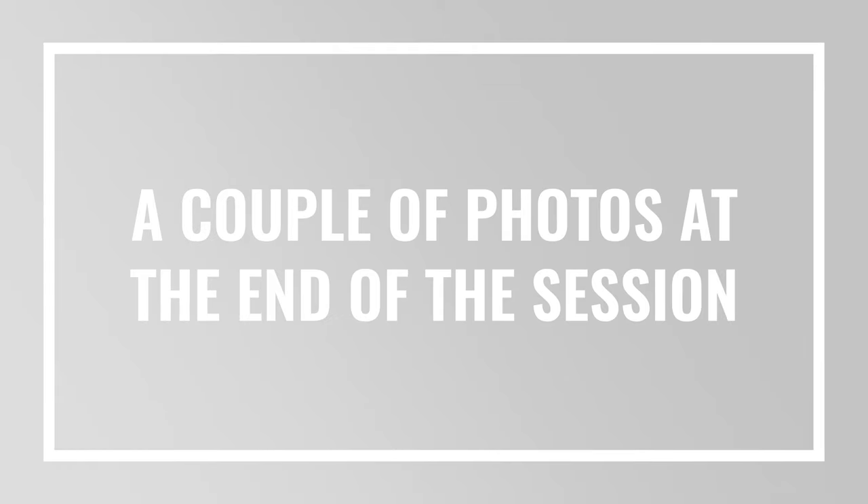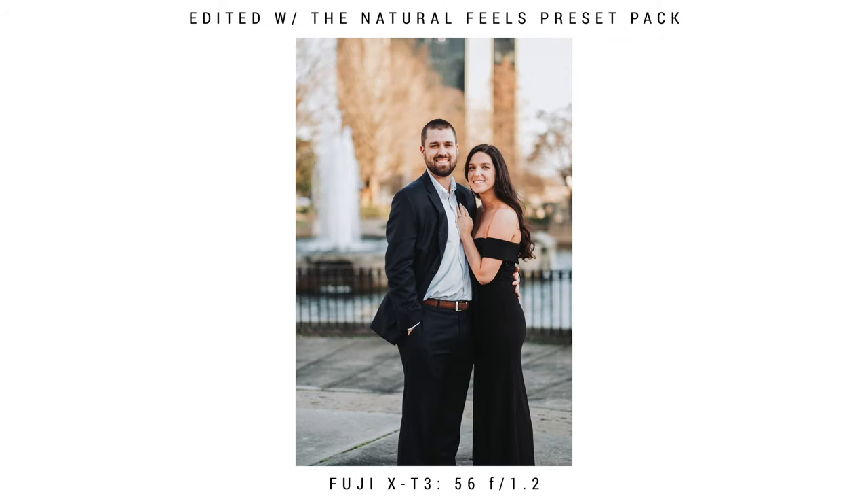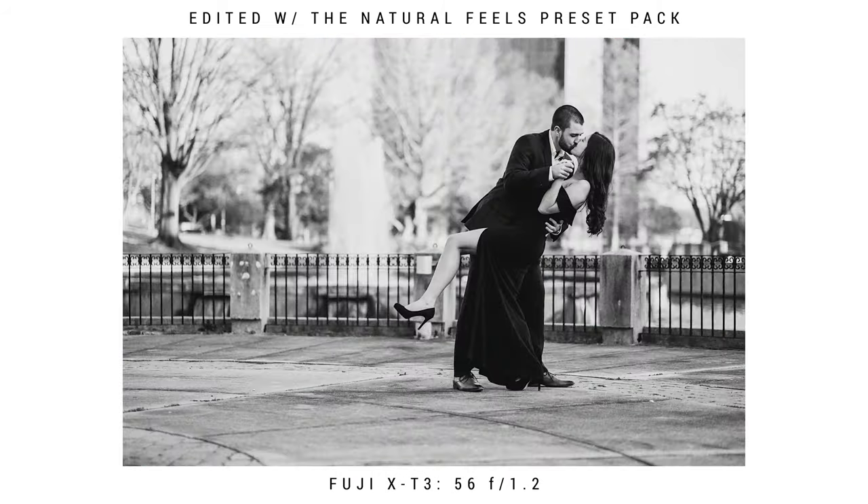One reason I absolutely love my X-T3 is that the photos look great on the back of the camera. So I have more confidence to go ahead and show my couples a couple of the photos I've taken to really get them excited about their photos.